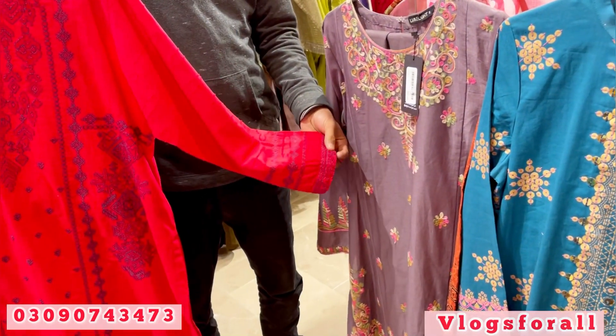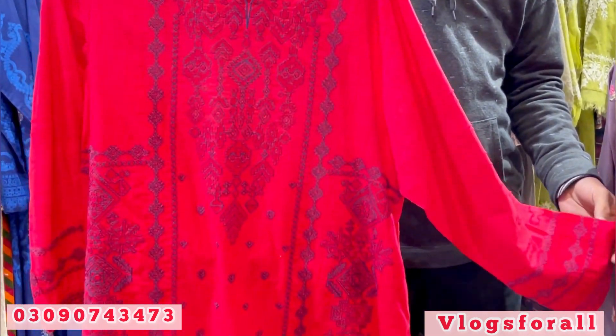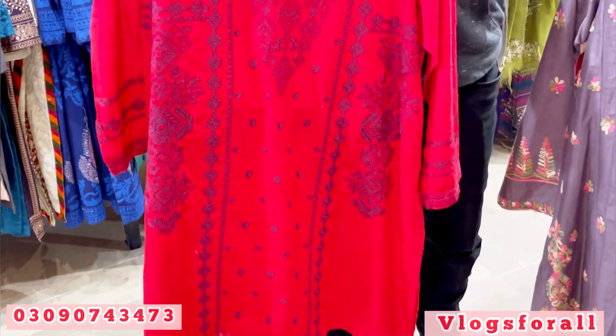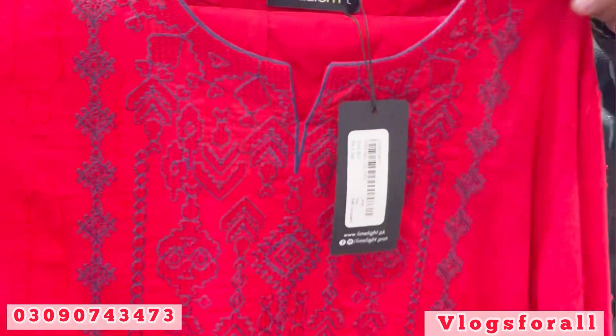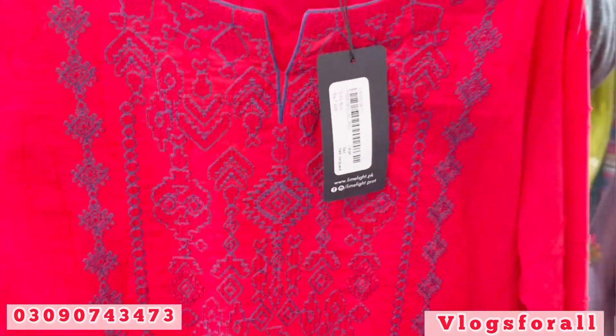The sleeves also have embroidery, and the overall shirt has work on it as well. This is the complete look. This is a neckline look. It is also medium length. The price is 7,500.